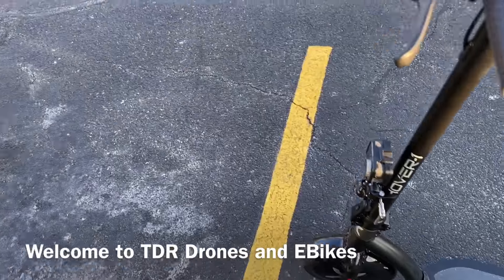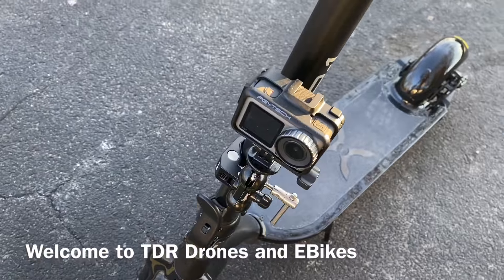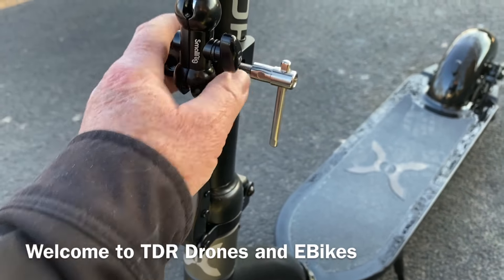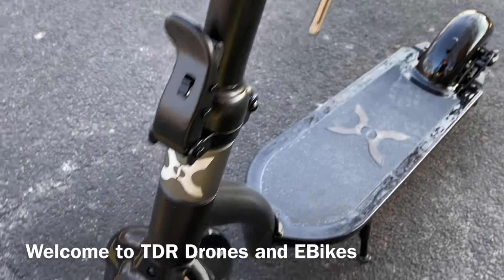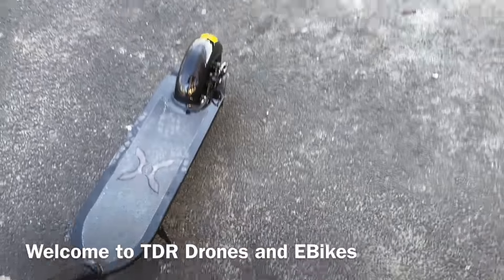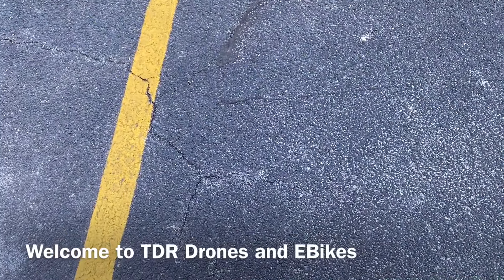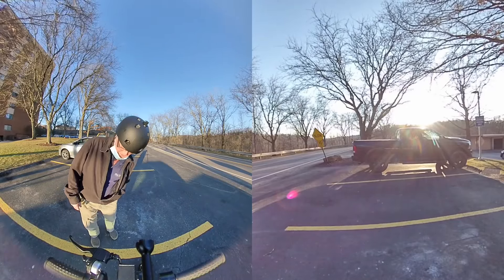I'm out here taking another ride with this scooter and I got a new rig going on — the Osmo Action. Next time I come out I'm going to bring it all the way down to the bottom to get a ground view. I'm working on the brakes to get them tuned up and a little bit tighter. We got the lights turned on, so let's roll and go take a cruise.